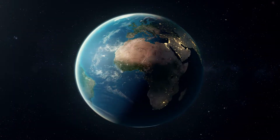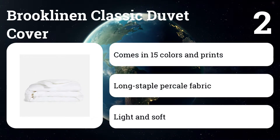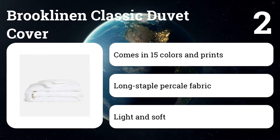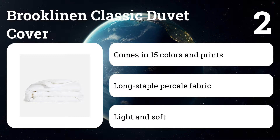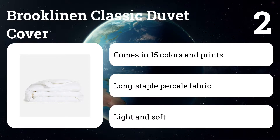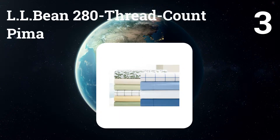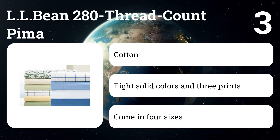Number two: Brooklyn and Classic Duvet Cover. We've recommended the solid version of this cover since 2016, and during two years of long-term testing we've been impressed with its overall construction. It's still one of the softest, most comfortable, and sturdiest duvet covers we've tried. Number three: LL Bean 280 Thread Count Pima.